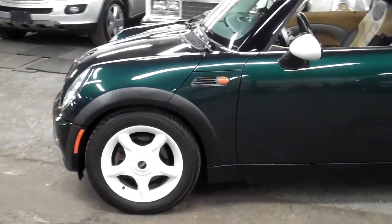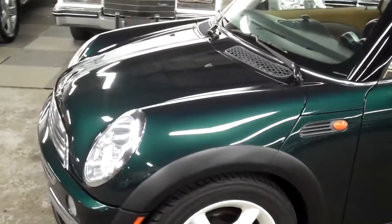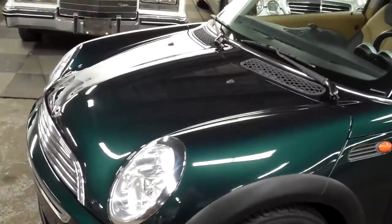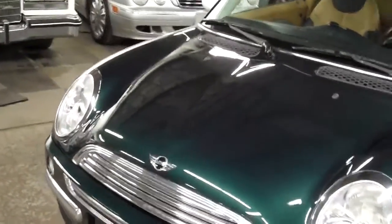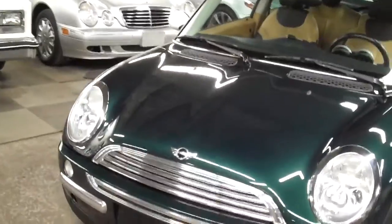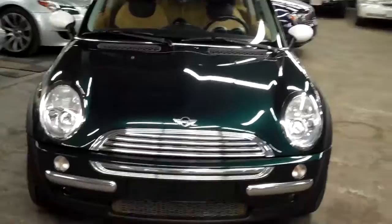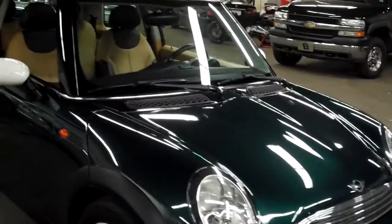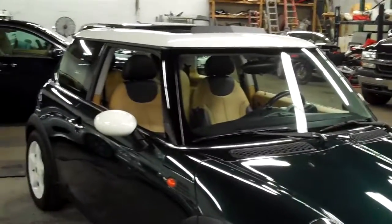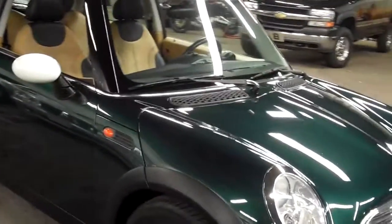We do these videos here at Louis Frank Motor Cars just to give buyers a little bit more insight into the vehicle that they may be purchasing, as well as to show off the overall quality of the vehicles that we buy and sell. With just over 85,000 miles this car is spectacular. As you can see, the gloss in the British Racing Green — it's a metallic paint — it really is full of luster and just absolutely gorgeous.